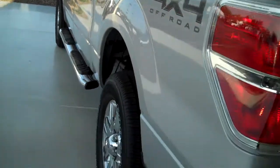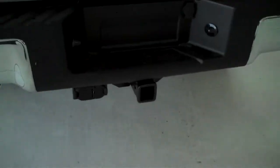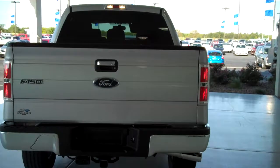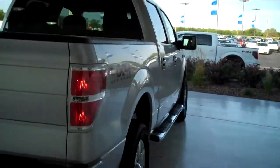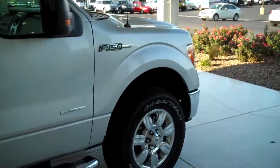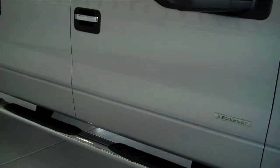The truck also comes with a trailer towing package. You can see this vehicle in all of our inventory at mh4.com, or come out and see us in person at the big corner of 119th and Kellogg — that's Mel Hamilton Ford. Thank you for looking.